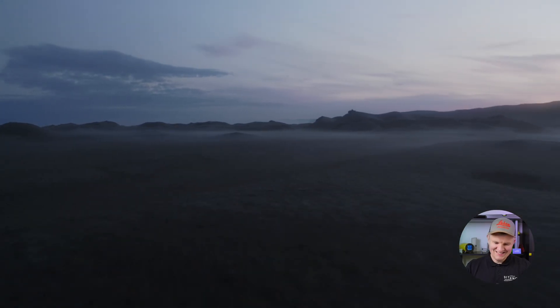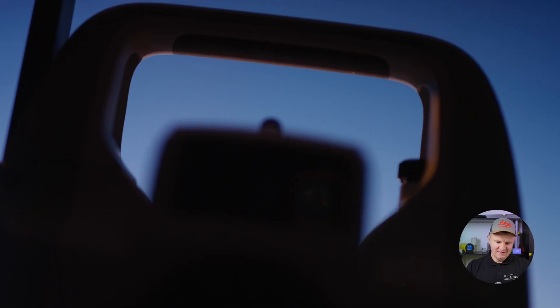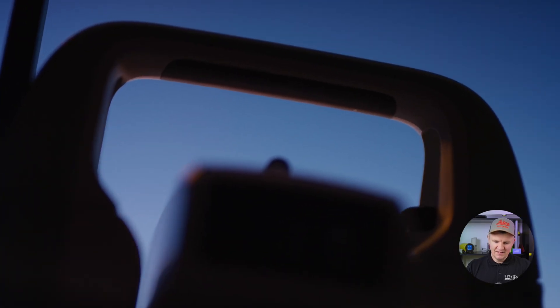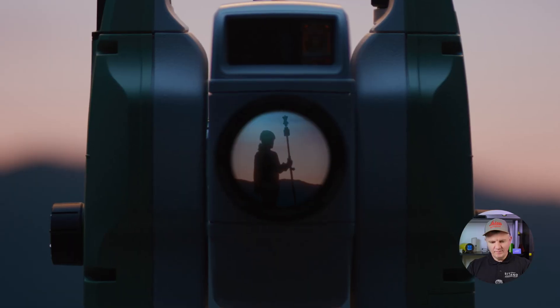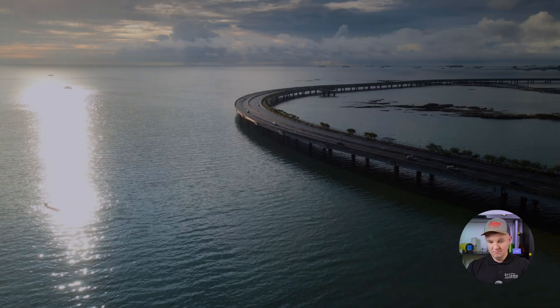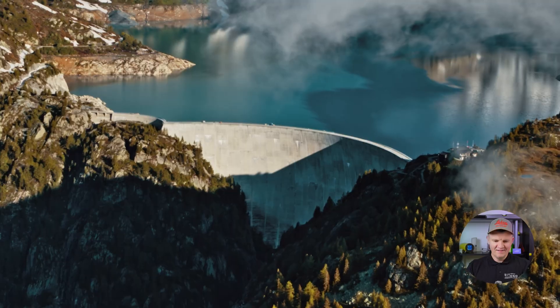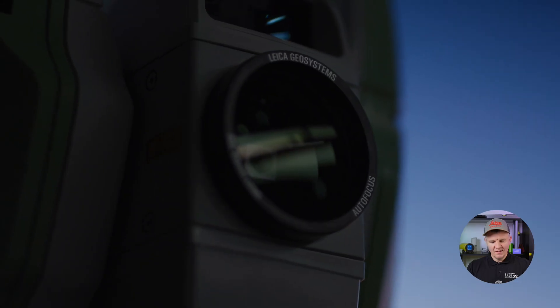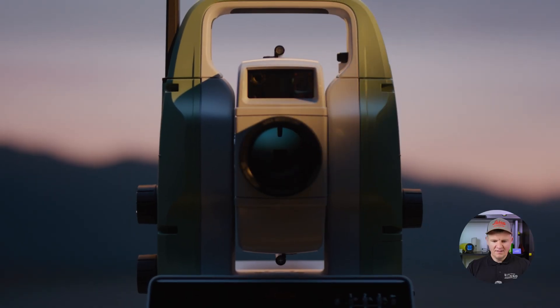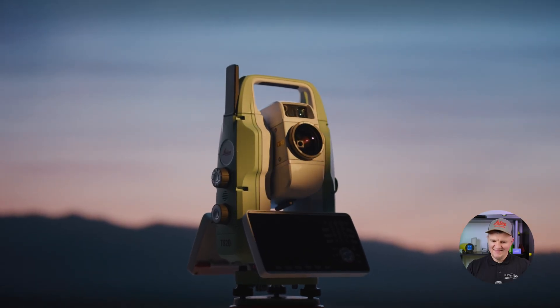It's built in us. The need to explore, to define what's out there, to put something on the map, knowing it's right. It takes skill, courage, and countless hours in the field. And when it's done, it stands monumental. A new landmark. A legacy. The Leica TS20.